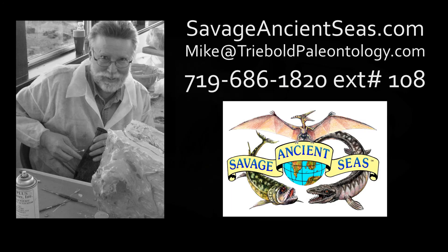If you are interested in hosting Savage Ancient Seas, contact Mike Trebold or visit SavageAncientSeas.com for more information. Thank you.